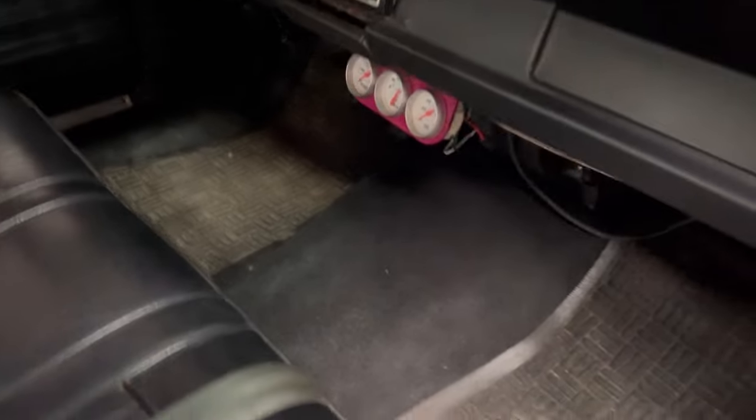Passenger seat — floor looks pretty decent, those are floor mats. Swinging in the back — as I said, the bench looks pretty good, it's just that other side that has some tears and needs help.